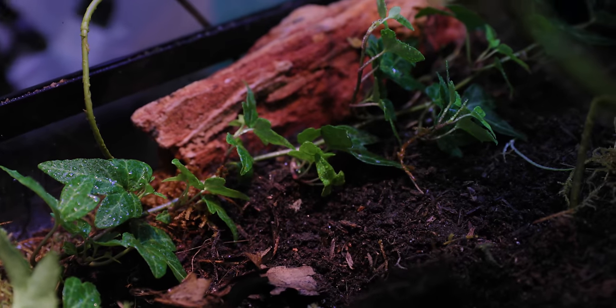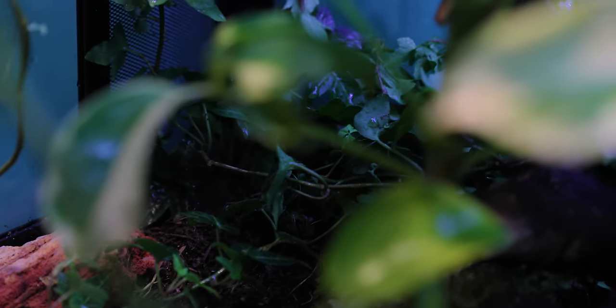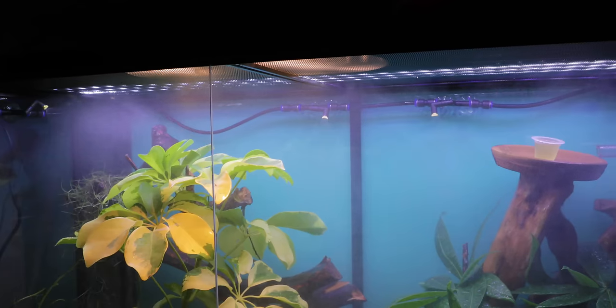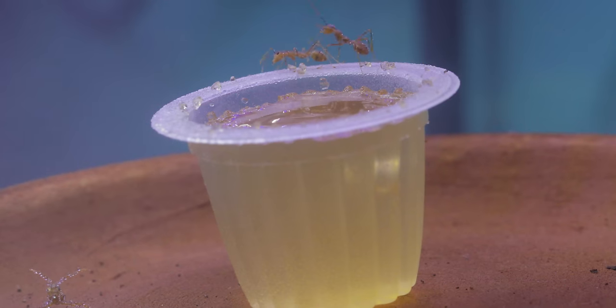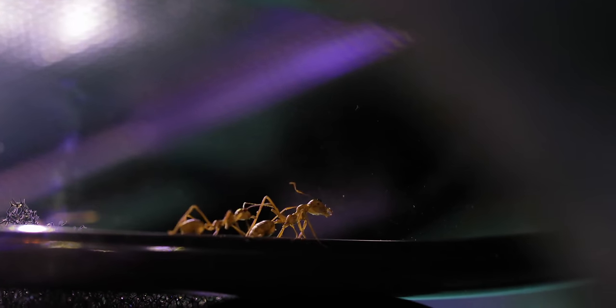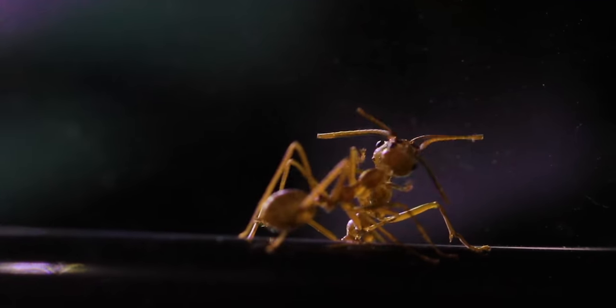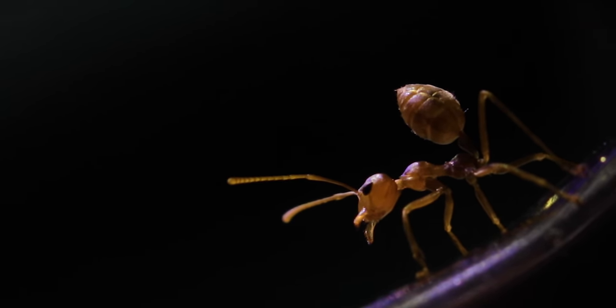In celebration of 3 million subs this week, I finally decided to fulfill the overwhelming requests from you guys to keep this species of ant, and boy, am I glad I did! What you're about to see in this weaver ant trilogy series will be unlike anything you've ever seen before. Congrats to us for reaching 3M, AC Family — let's get started to welcome what I think are the coolest ants in the entire world!